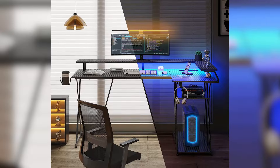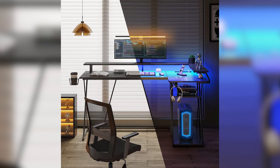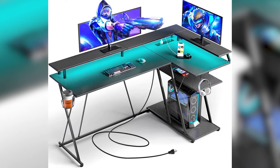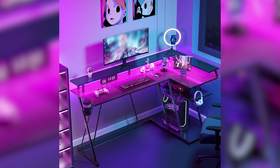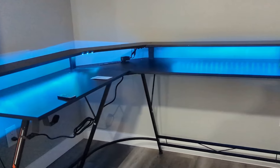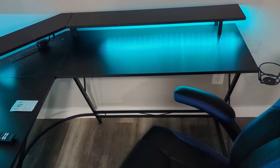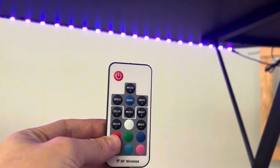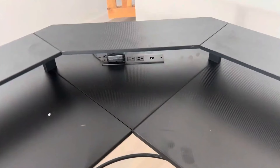It features two-tier storage shelves that can be positioned on either side, providing plenty of space for storing gaming gear, books, and other accessories. The full monitor stand promotes ergonomic comfort by adjusting screen height and improving posture, complemented by a built-in cup holder and headphone hook. Constructed with heavy-duty Z-shaped alloy steel legs and adjustable leg pads, the Seven Warrior desk ensures stability on uneven surfaces, preventing wobbling during intense gaming sessions.